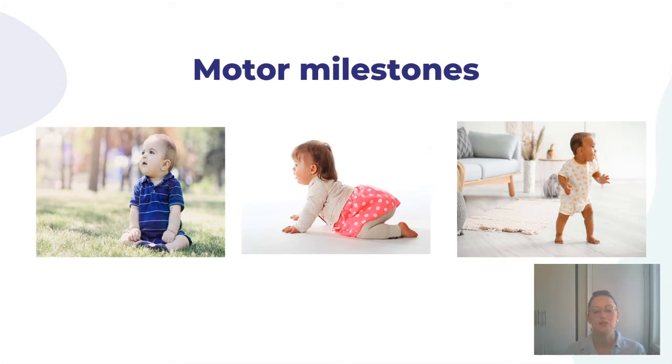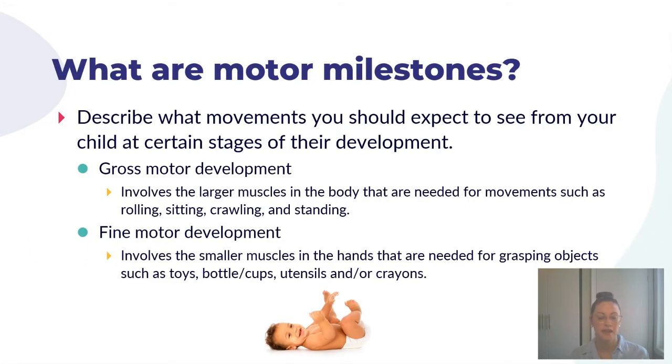For today's discussion, we're going to focus on motor milestones in children from birth to two years of age. Motor milestones describe what movements you should expect to see from your child at certain stages of development. They are broken into two categories. Gross motor development involves the larger muscles in the body working together for movements such as rolling, sitting, crawling, and eventually standing and walking. Fine motor skill development involves the smaller muscles in the hands working together for grasping objects, holding a bottle or cup, using utensils or crayons, and other hand-based activities.